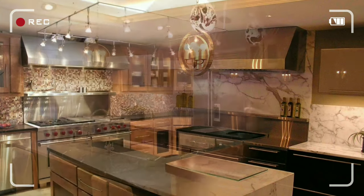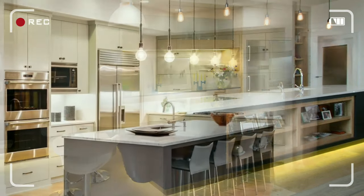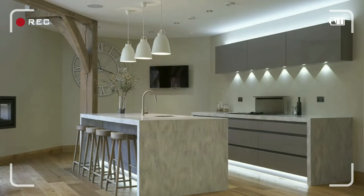Are you ready to transform your kitchen from ordinary to extraordinary? Discover the top 18 modern kitchen lighting ideas that will not only brighten up your space but also add a touch of style and sophistication. Just keep watching!